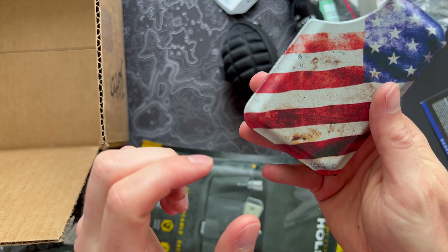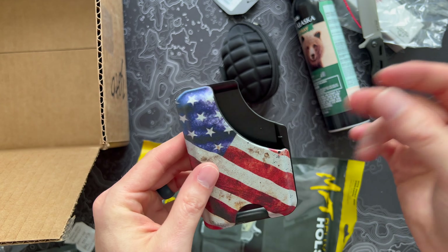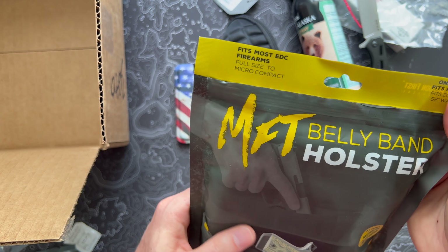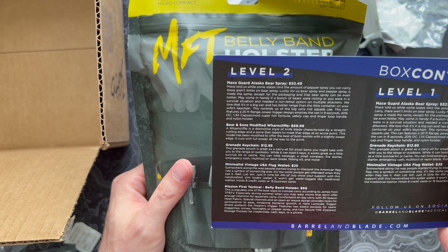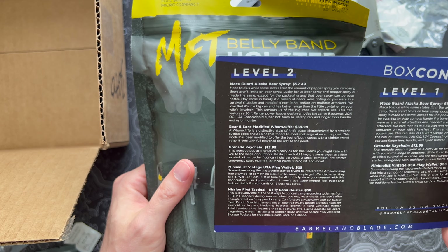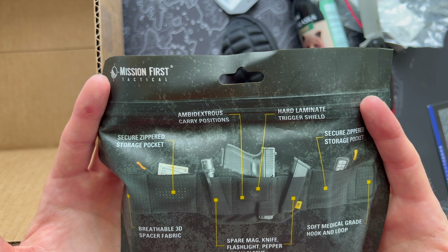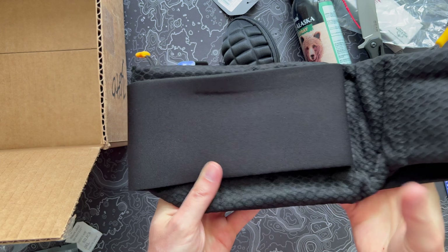Next, a minimalist vintage USA flag wallet for $25 from Mission First Tactical. It can hold eight credit cards and has RFID protection. It's made from — interestingly the card doesn't say Kydex, it says 'Kydex style materials,' which is a bit bizarre. With 4th of July coming up, maybe you're looking to upgrade your EDC wallet. It's basically thermo-molded layers of plastic. You slide your cards in and push them up through a thumb hole. The texture is nice and grippy. There's a big cutout on the side. It's something you might love or give to a super patriotic friend.